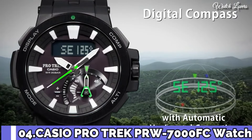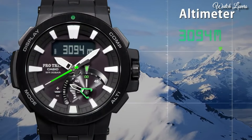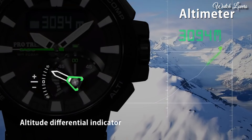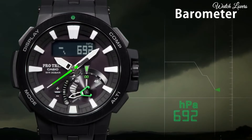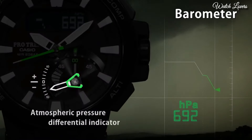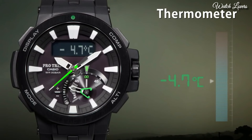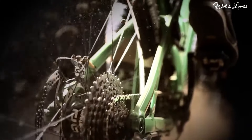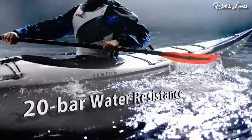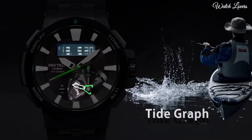Number 4. Casio ProTrek PRW-7000FC Watch. It has Japanese solar quartz movement, hard coating case of round shape. Case dimensions are 52.3mm in diameter and 14.5mm in thickness. Display type: analog digital. This timepiece has sapphire anti-reflection coating glass, polymer band, band color black, and 200m water resistance.